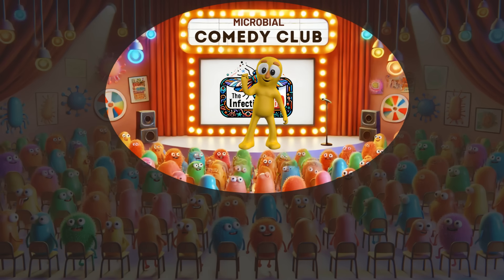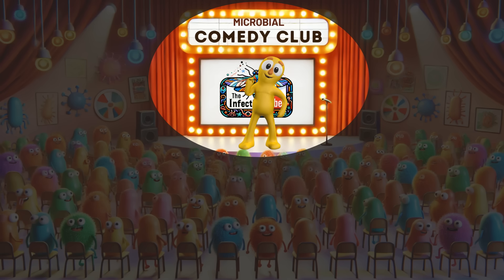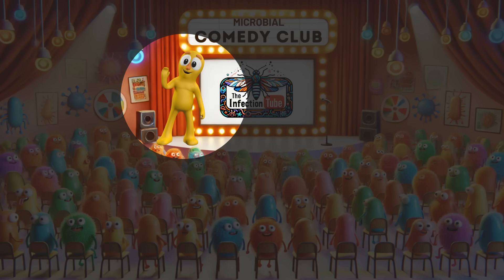Ladies and gentlemen, germs and microbes, welcome to another fascinating episode of the Microbial Comedy Club here on the Infection Tube. I'm Spark, your trusty guide through the wild world of microbes. Tonight, we're diving deep into the world of Legionella, the bacteria behind Legionellosis. Let's get started with our special guest, Leggy the Legionella.